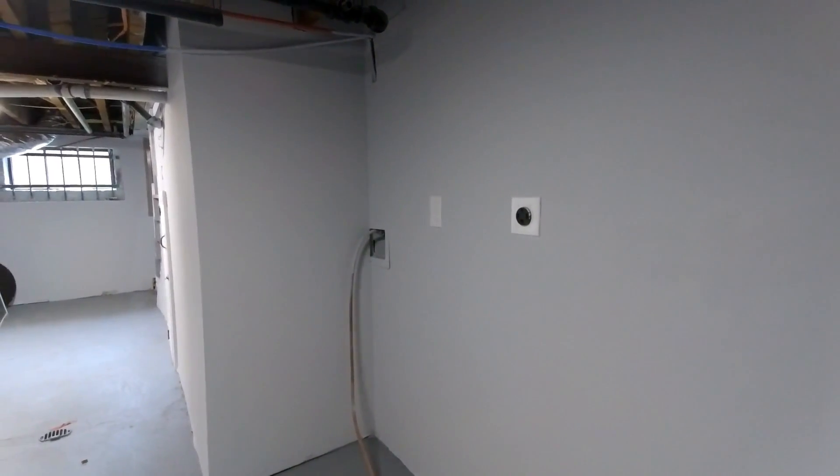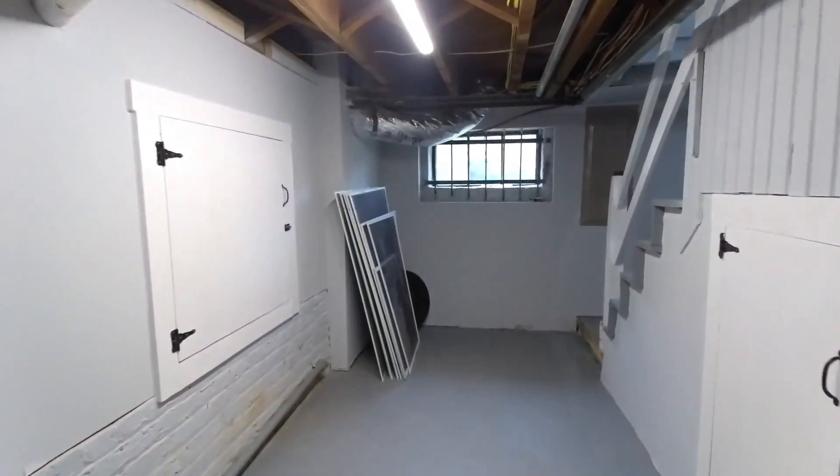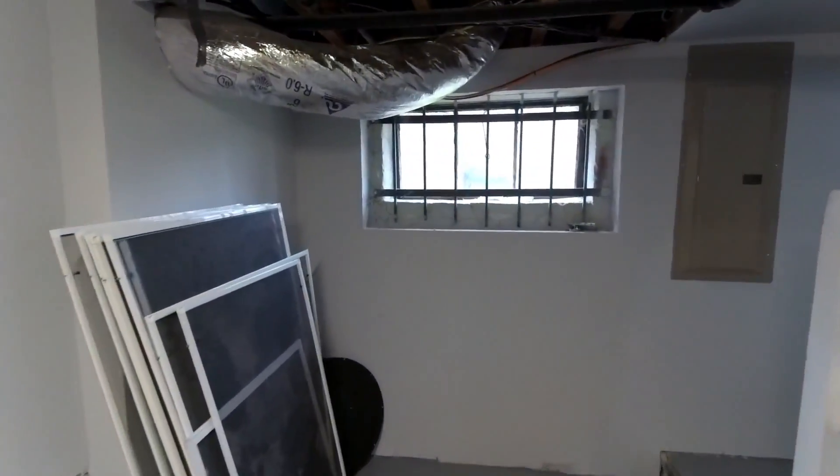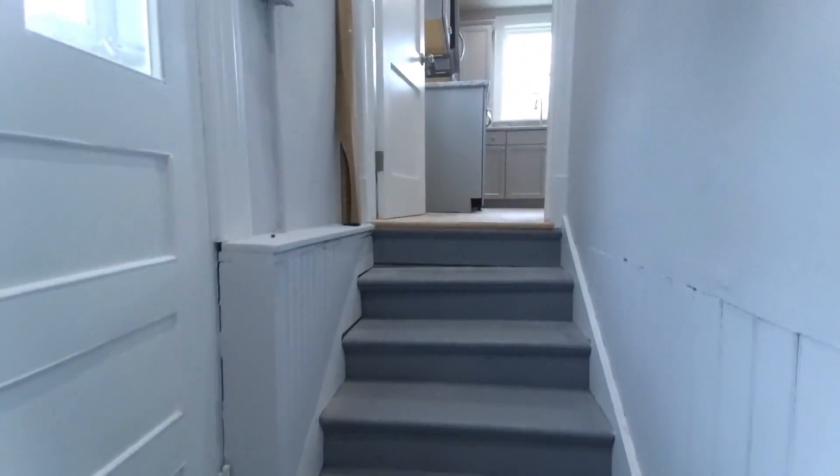The water heater is here, your washer and dryer would go right there, and this is also a great place for additional storage. That duct line is for the new heating and air system, and the electrical has been upgraded in this home as well.